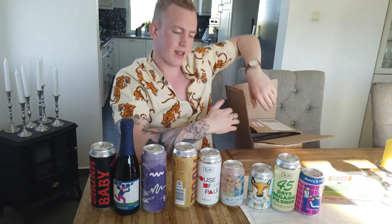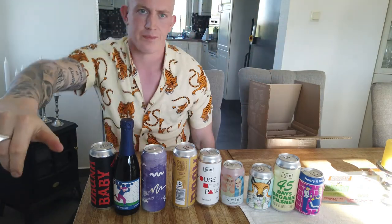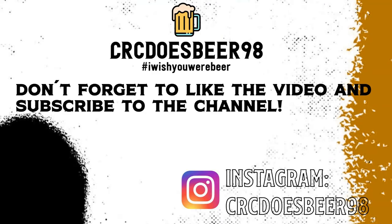So yeah, I guess I have some beers to drink as always! I want to thank you for watching this video. Click the like button and subscribe to my channel so I can make more lovely beer content for you. Cheers and take care — see you later!